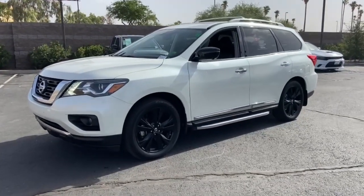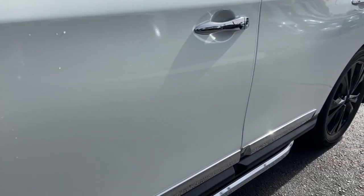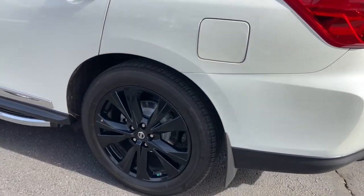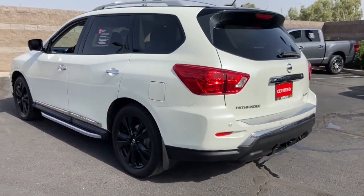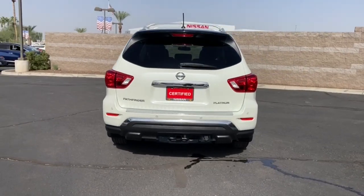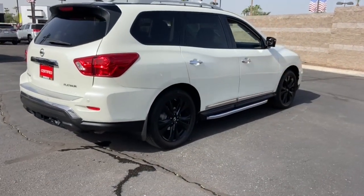Get into the 2017 Nissan Pathfinder. With less than 70,000 miles on the odometer, this vehicle stands out from the rest. Picture yourself at the wheel of this comfortable and capable Pathfinder. Solid, versatile and smooth, it has all the features you need to make road trips, towing and household projects a breeze.